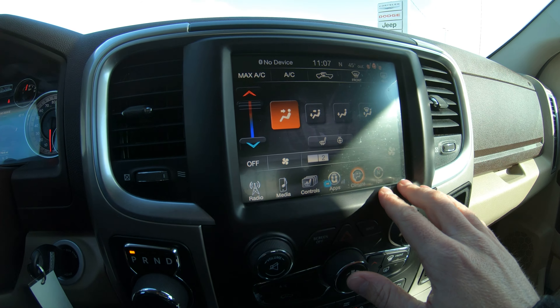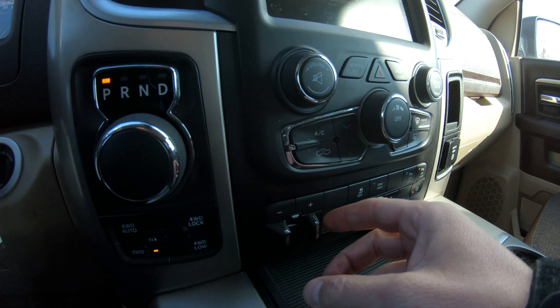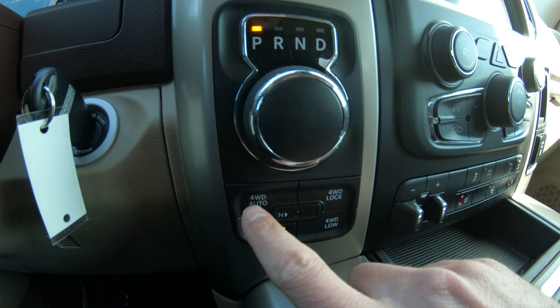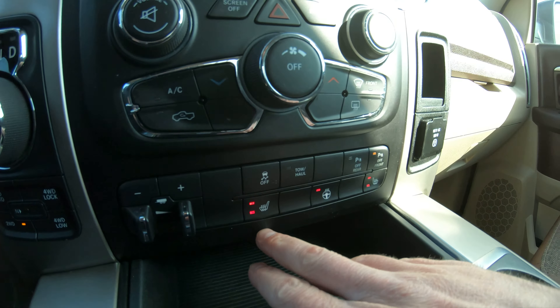On the radio you have two outside knobs to operate the radio, and the inside knob along with the buttons on the side also operate your climate control, so you have two ways to control the climate. Under the radio is the factory trailer brake control, push-button four-wheel drive with a four-wheel drive auto feature. Down here you also have buttons for your heated seat and heated steering wheel, so you can turn them on from these buttons or from the radio.